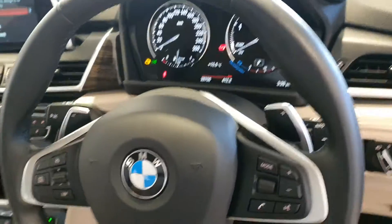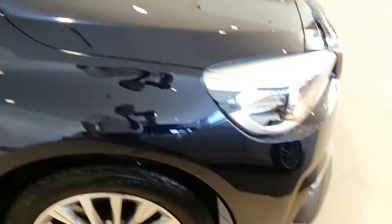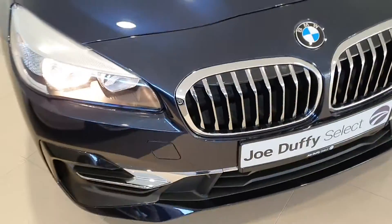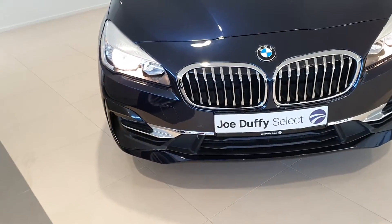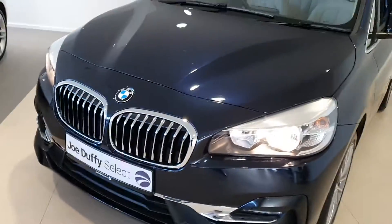This car is only 28,708 kilometers from new. As you can see, the car is absolutely stunning in condition. As you move to the front you can see the lovely chrome detailing on the bumper, and the chrome kidney grilles really set the colour off.